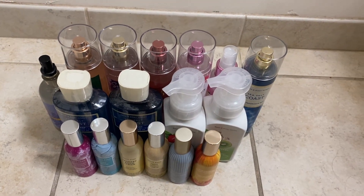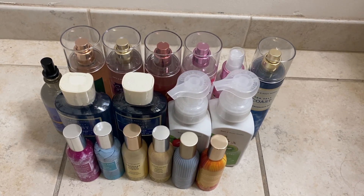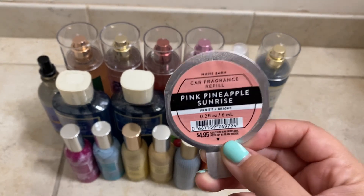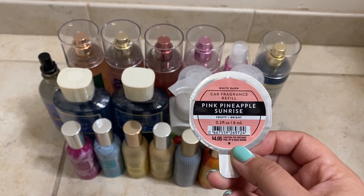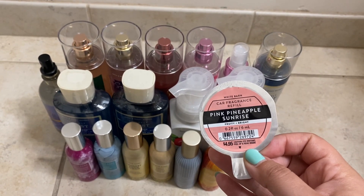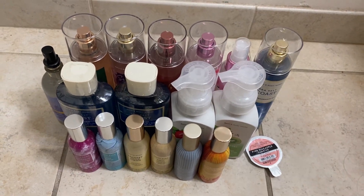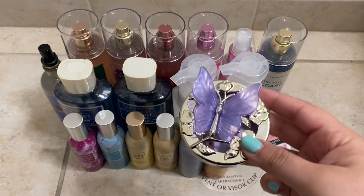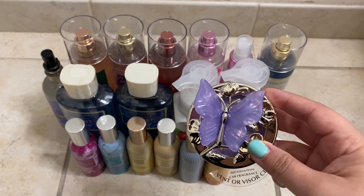I can't wait to use those at work. I also grabbed a refill for the scent portables — Pink Pineapple Sunrise, which is such an amazing scent. It was on sale for $3.95 as part of a whole home fragrance sale. I also grabbed a new scent portable in a purple design because I have a purple theme in my car and it matches perfectly.